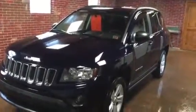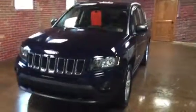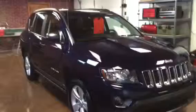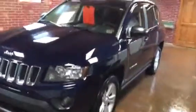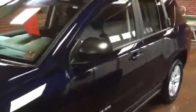Kurt here from Kurt Johnson Auto Sales. Look at this 2015 Jeep Compass Sport Four-Wheel Drive in true blue metallic. Very pretty vehicle. Just freshly serviced, fresh oil filter. Only 22,000 miles on it. Perfect Carfax history.